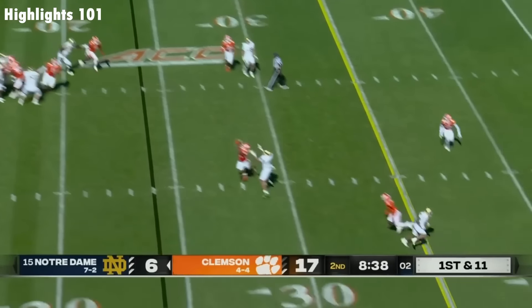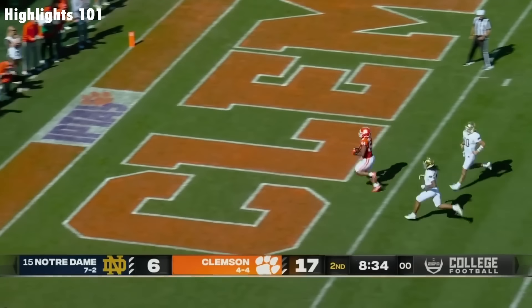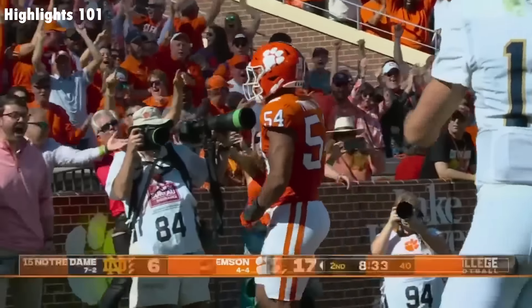40 seconds to go in the 2nd quarter. An 11-point lead and that might grow! Jeremiah Trotter! Touchdown, Clemson!